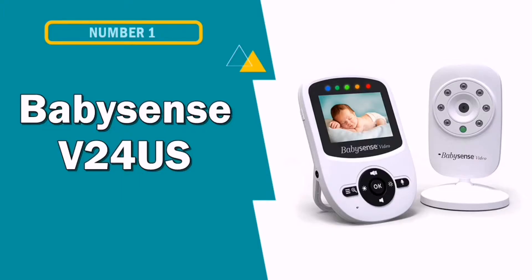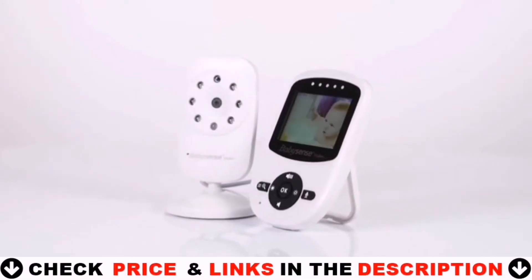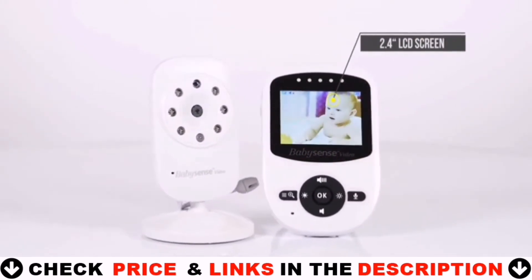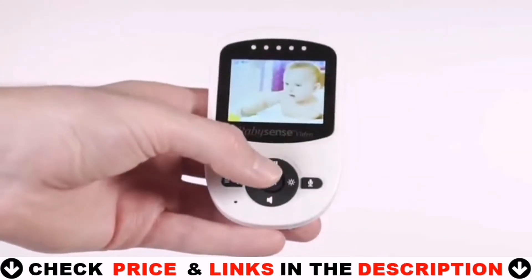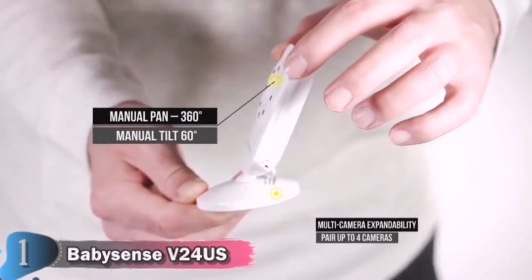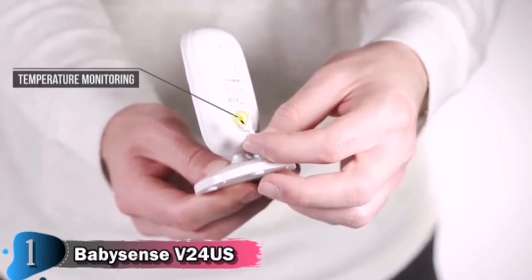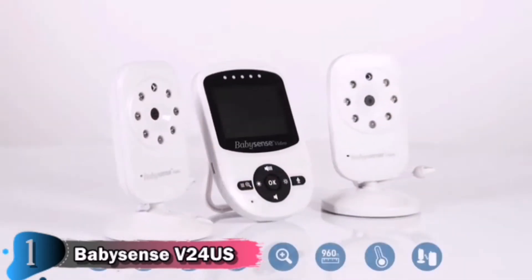Our first pick is BabySense V24's Video Baby Monitor. Because of privacy concerns, some parents prefer to use baby monitors that don't connect to the internet. If you're looking for a non-Wi-Fi baby camera, the BabySense Video Baby Monitor is a top-rated option that comes at a reasonable price. The monitor enables you to maintain a secure and private connection with your baby at all times. Hear your baby with crystal clear sound quality. The high-quality LCD screen allows you to observe your sleeping or playing infant day and night.